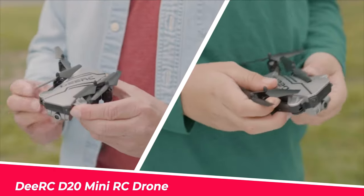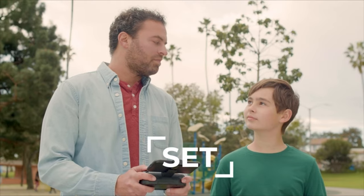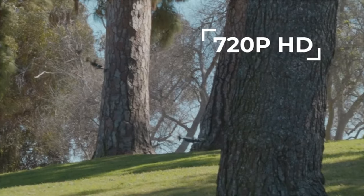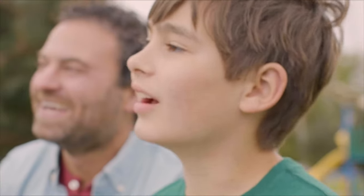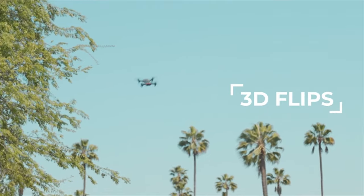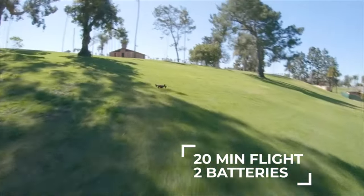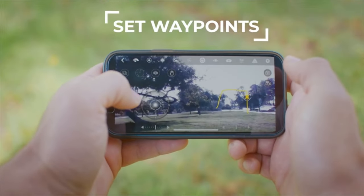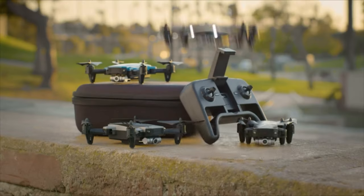Number 10: DRC-D20 Mini RC Drone. The D20 is outfitted with a 720p HD Wi-Fi camera for better aerial photos and videos, with FPV transmission. You can see the sky from a live video feed via a smartphone app. Flying the D20 is magically simple — simply tap the one-key start/landing button to begin the flight. Altitude Hold can keep the drone at a specific height, making it easy to control and capture high-quality footage.